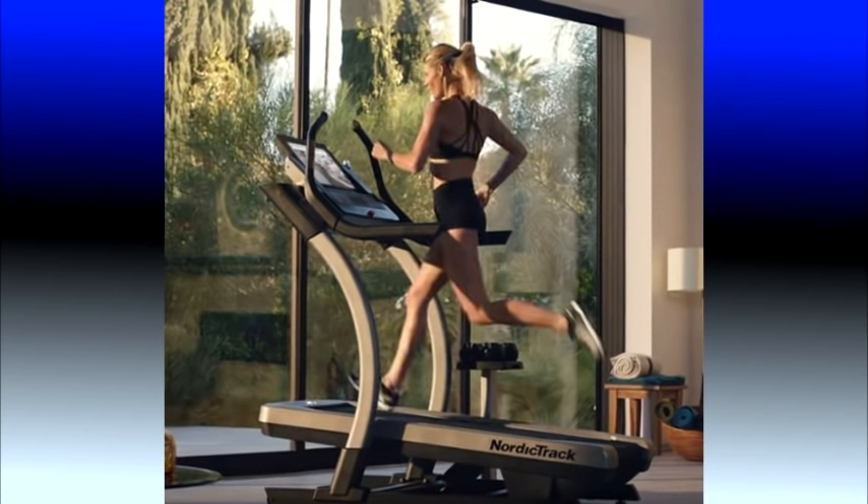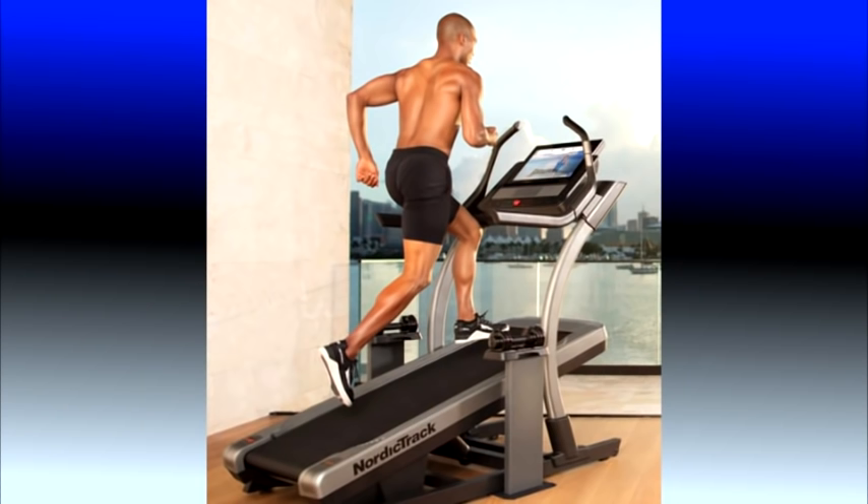The X22i is their top-of-the-line model. It is like getting a luxury car with every feature offered. If you have the money and you want one of the best residential cardio machines on the market, the X22i should be at the top of your list.